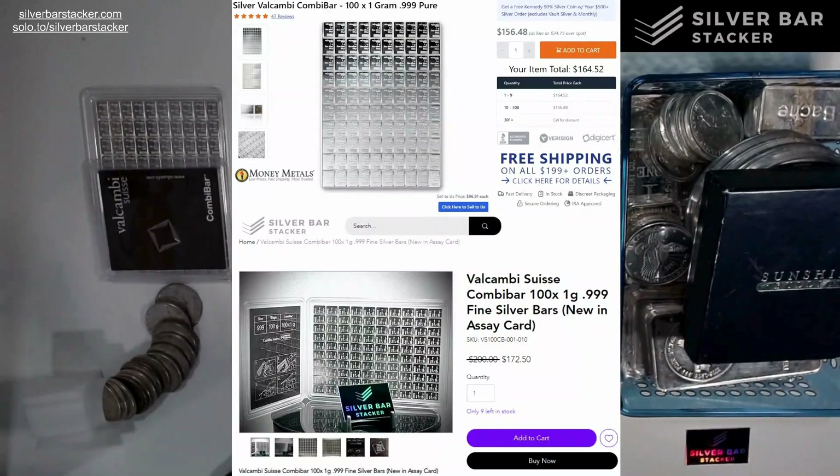Even though my cost basis is $166 and change, I've had to price them at around $172.50 to be competitive with the market. It's not the cheapest price — you could go to Money Metals and if you bought in bulk you could get them cheaper — but for me the margin is very thin. After you factor in payment processing, website fees, and the free shipping we provide on every item on the website, we're barely breaking even on a single unit, if at all.